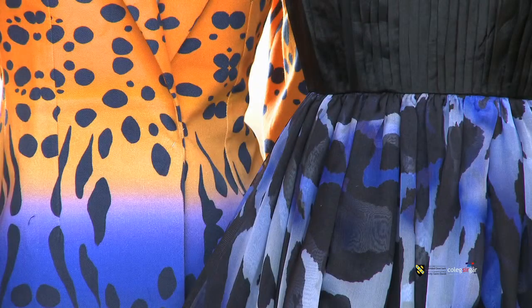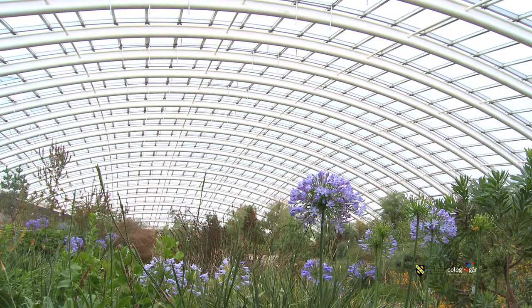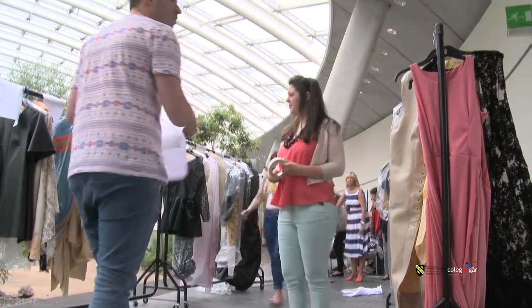I'm Justine. I'm in the third year of the BA Ons Fashion Apparel Design and Construction course. We're just in the middle of our final collections at the moment in the third year, so we're preparing for London Graduate Fashion Week and also our own fashion show which is held at the Wales Botanical Gardens. Very exciting at the moment — everyone's really getting into their collections.